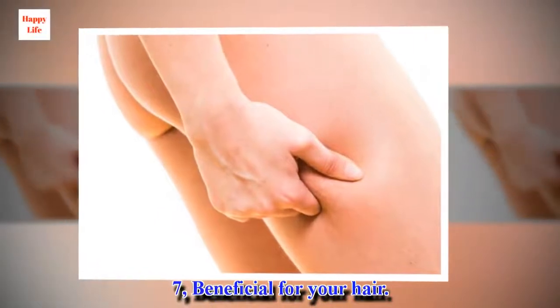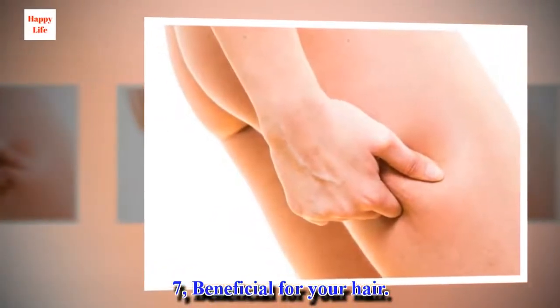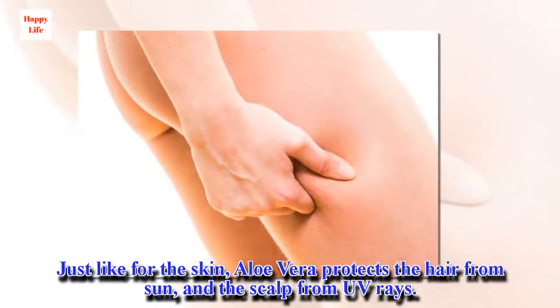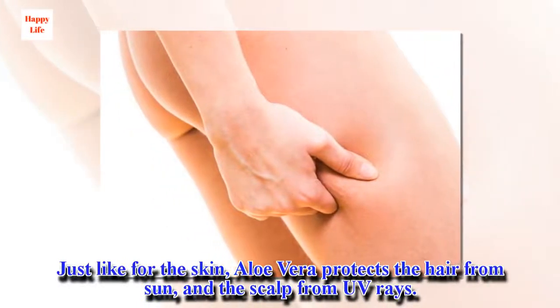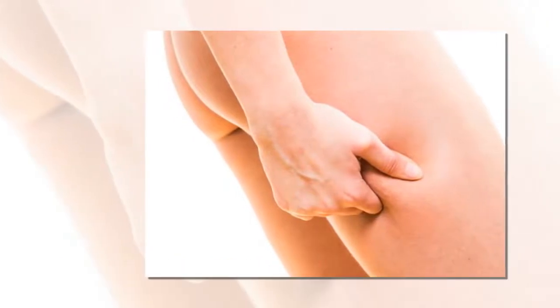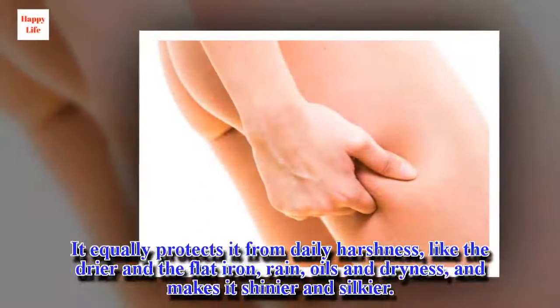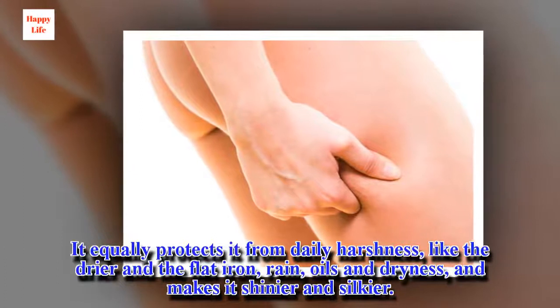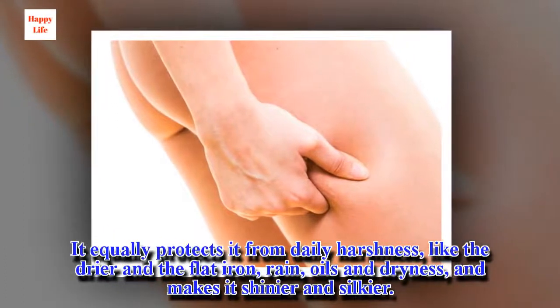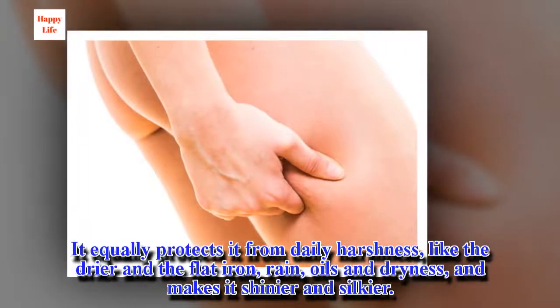7. Beneficial for your hair. Just like for the skin, aloe vera protects the hair from the sun and the scalp from UV rays. It equally protects it from daily harshness, like the dryer and the flat iron, rain, oils and dryness, and makes it shinier and silkier.